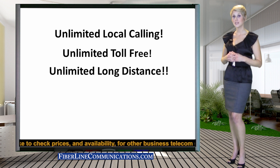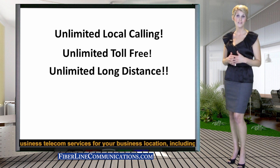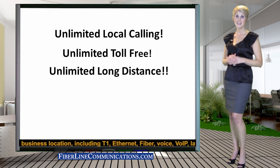Most businesses currently using T1, bonded T1, and fractional DS3 to meet their internet, telephone, or networking needs can now save up to 50% on their total telecom bill by switching over to Ethernet over Copper. This change is free with no installation charge.